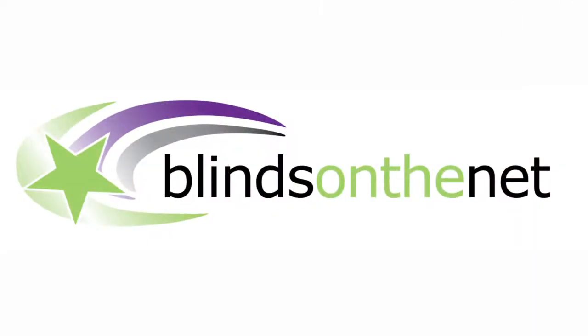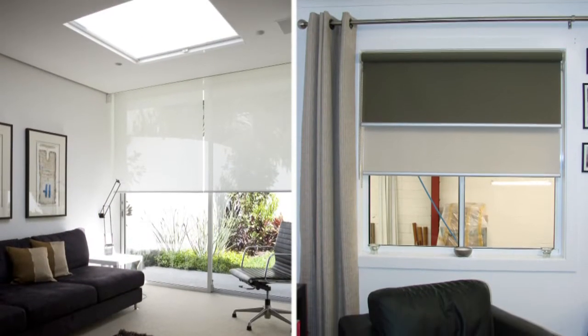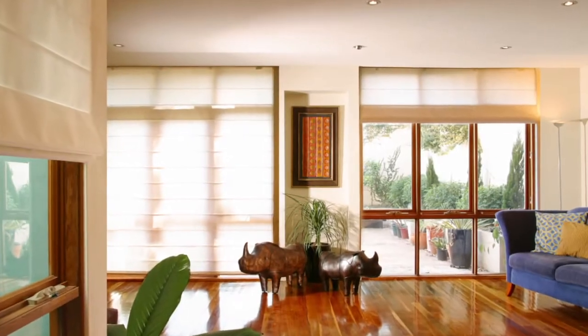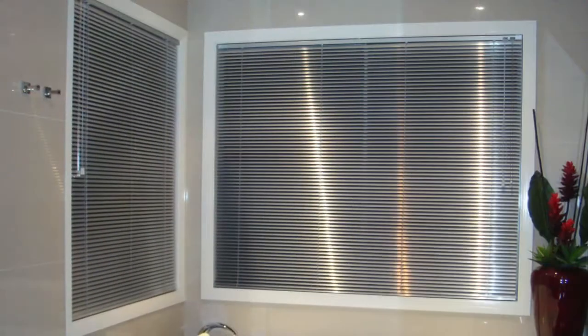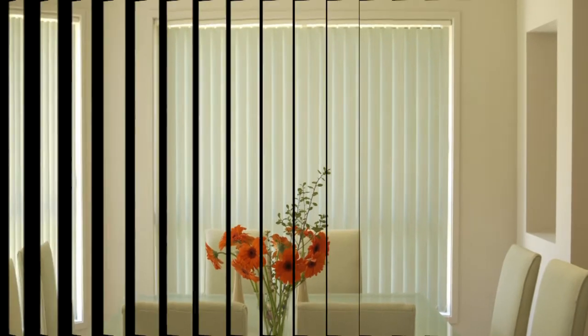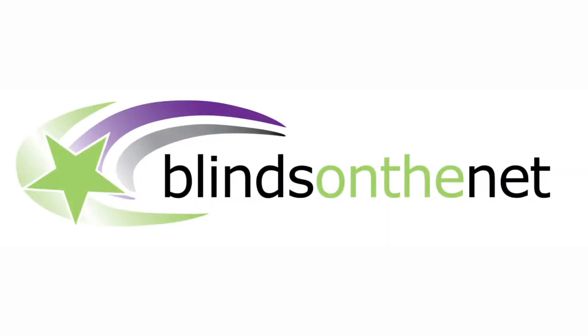Blinds on the Net have a huge range of products from roller blinds and dual roller blinds, Roman blinds, timber and PVC Venetians, aluminium Venetians, panel blinds, vertical blinds, pleated and honeycomb blinds, and a huge range of ready-made blinds and curtains.